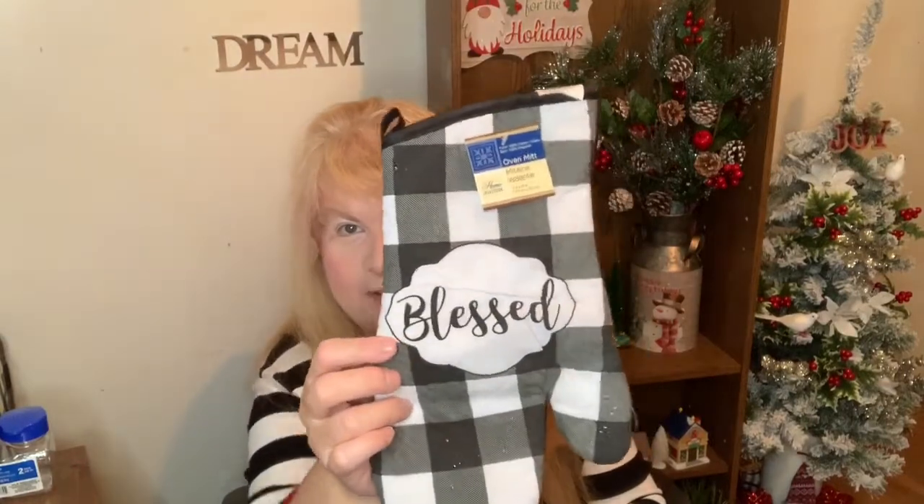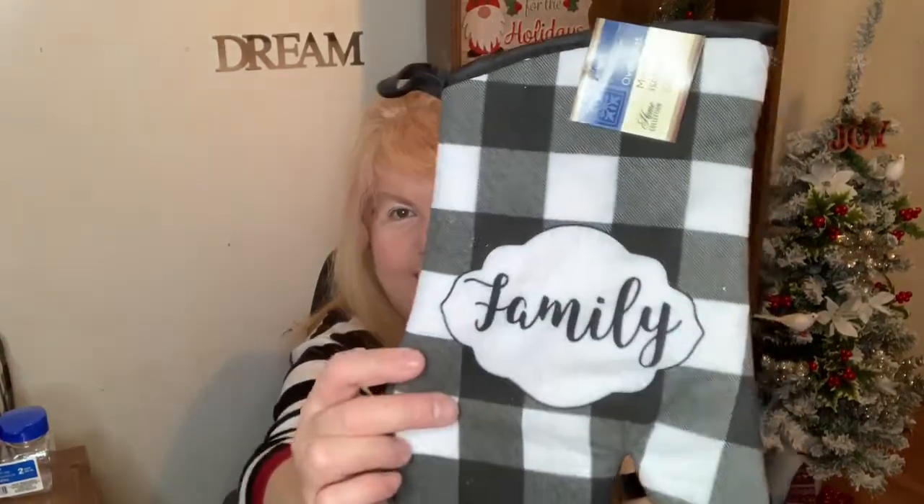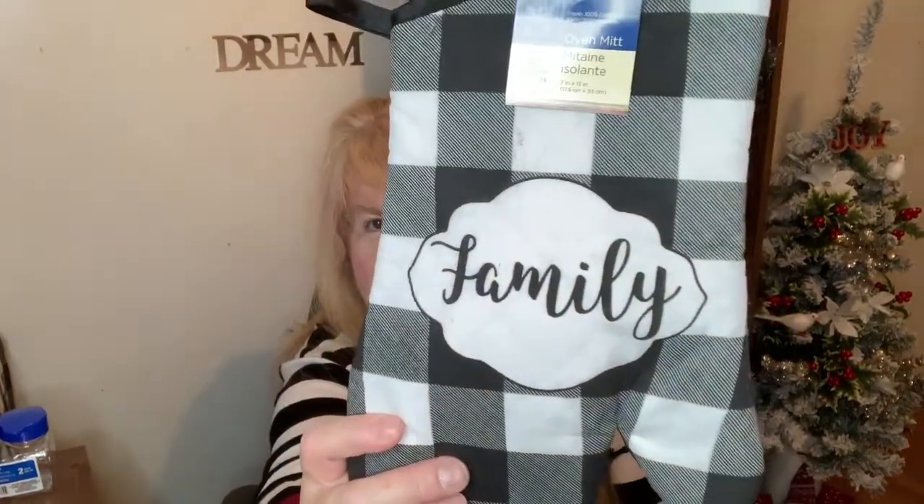They had some of these Buffalo check potholders. I got this one that says Blessed, and I got the oven mitt Blessed. And the other one says Family — I got two Family and one Blessed. I might use them or give them away. I was thinking if I do give them away, I could pair Blessed and Family together — like Blessed Family. It's kind of nice.